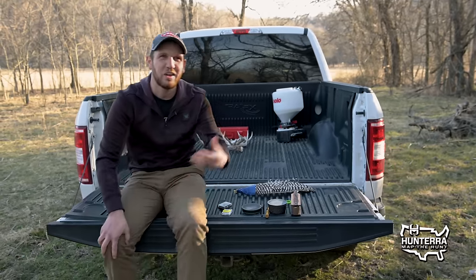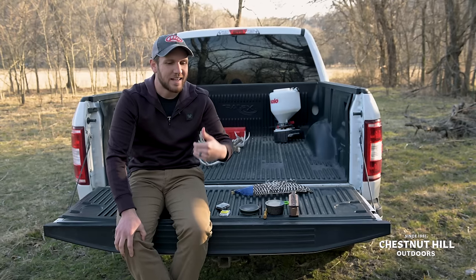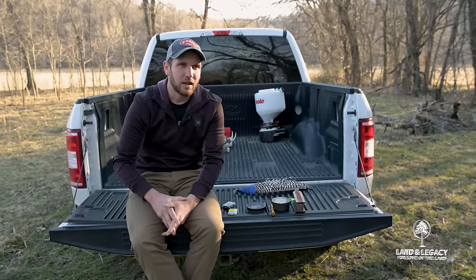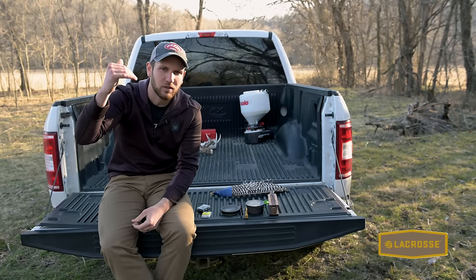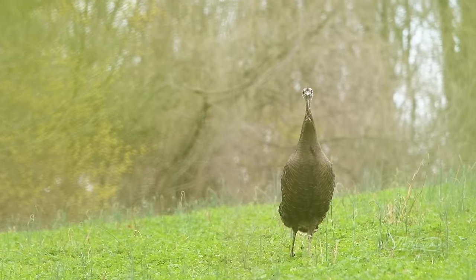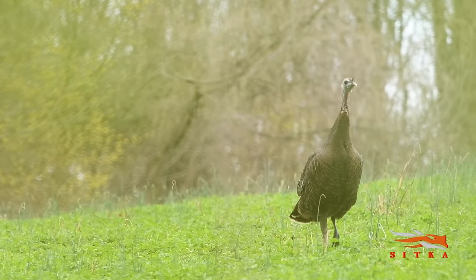One of the most common calls that you're going to see on highlight reels of turkeys is cutting. It's kind of the high intensity responding back and forth that you're going to have with a gobbler, and it's more or less an aggravated hen. She's cutting back and forth loudly to bring attention to herself and kind of show dominance in the situation. So cutting — you can hear it on the limb, but more or less it's used quite a bit once that hen has already flown down. Let's replicate cutting. We can do that with the box call, we can do that with the slate — I'm going to choose to do a diaphragm call.